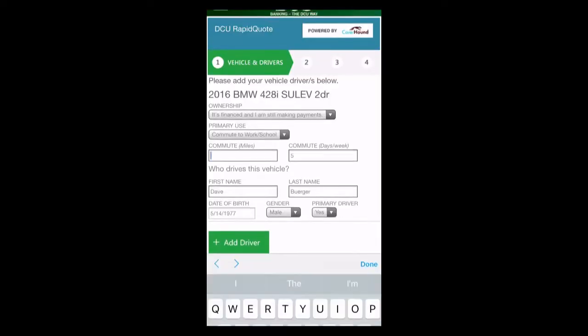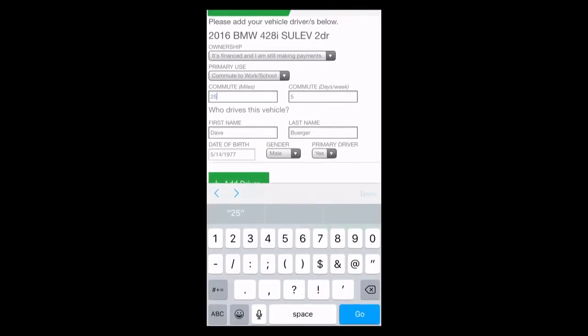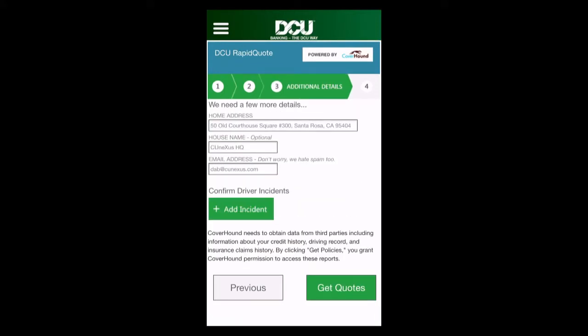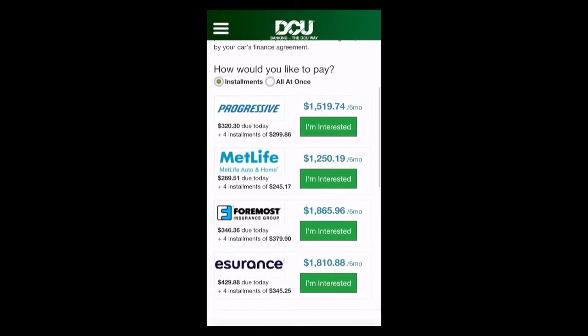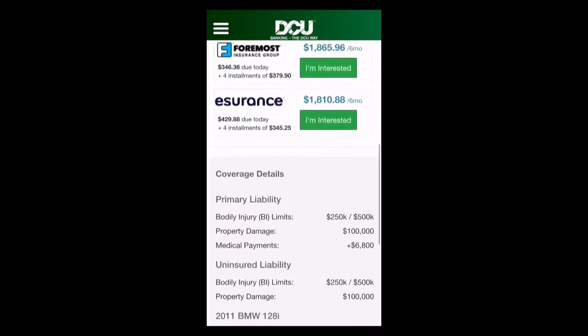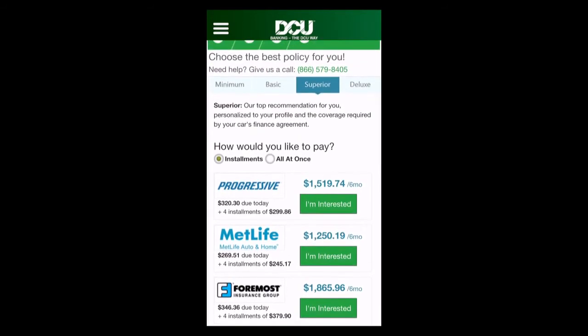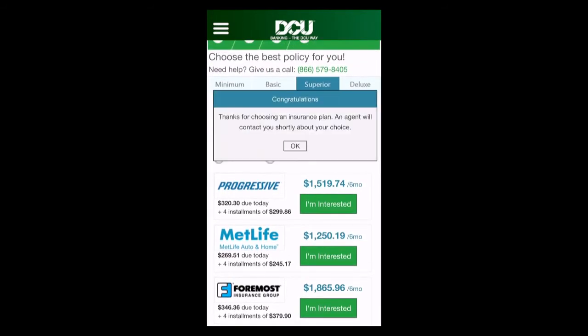But why stop there? I could use some insurance on my new car, and we still have about 50 seconds left. By pulling through all the data we already have about the borrower and their new car, we can tap into the APIs of our partner insurance providers and marketplaces like CoverHound, and immediately return pre-approved insurance quotes from top providers. That Progressive quote looks pretty good to me, so I'll take it.